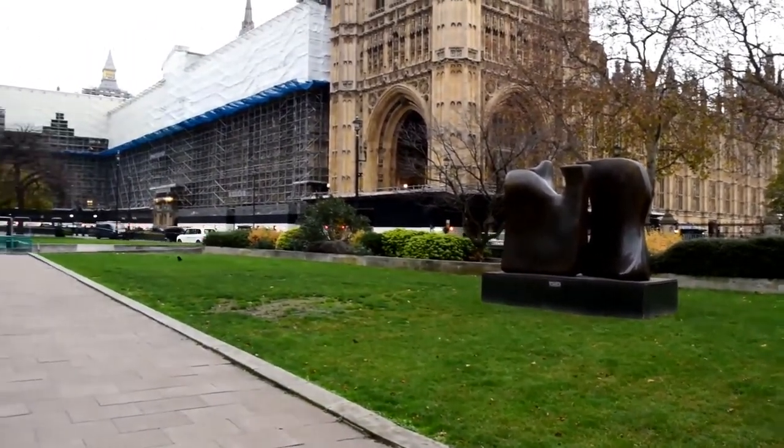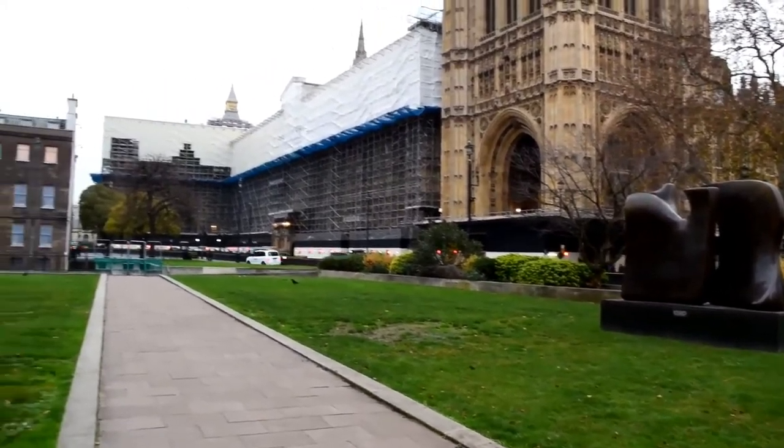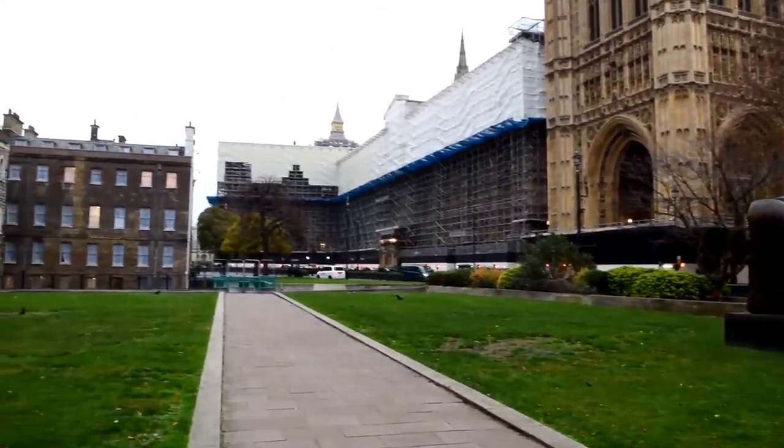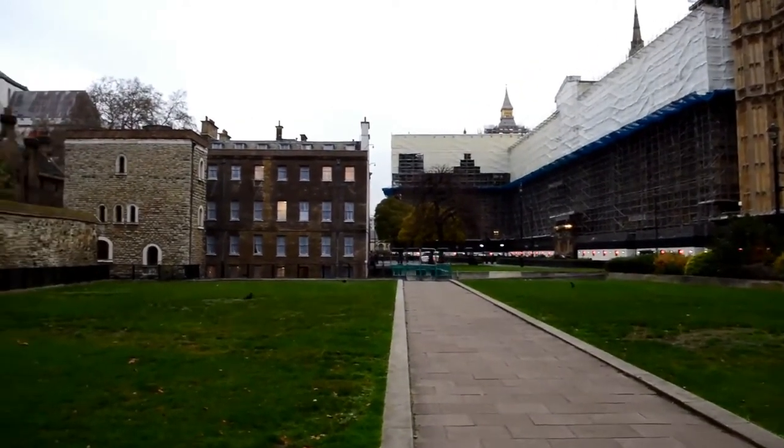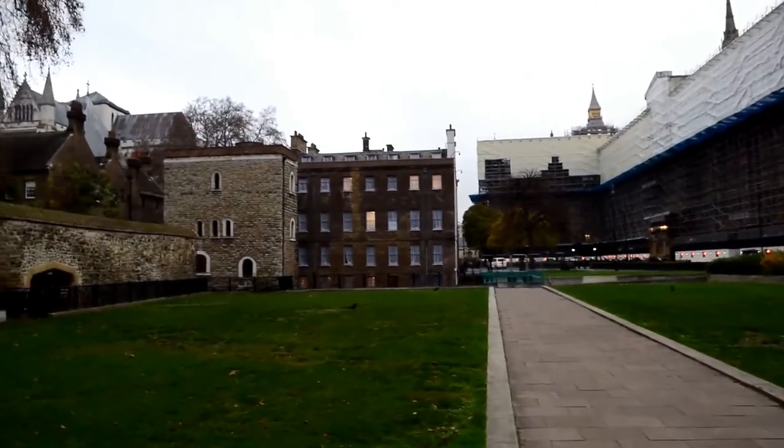Much like Victoria Tower Gardens, which is just over the road — and we've also done a video on that, so I'll put the link in the top right-hand corner — it's quite often possible to stand here and see many politicians being interviewed by TV companies and their reporters.